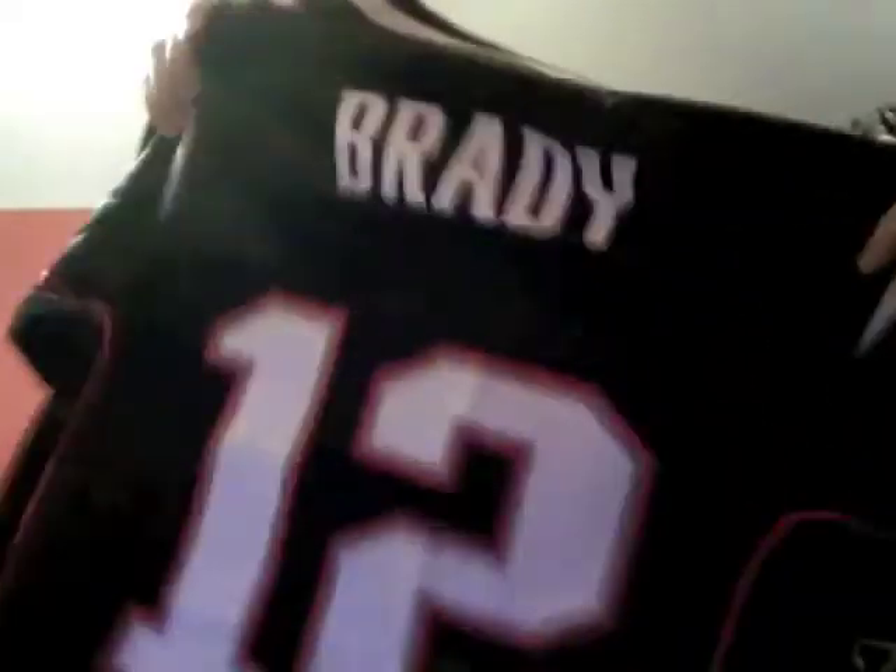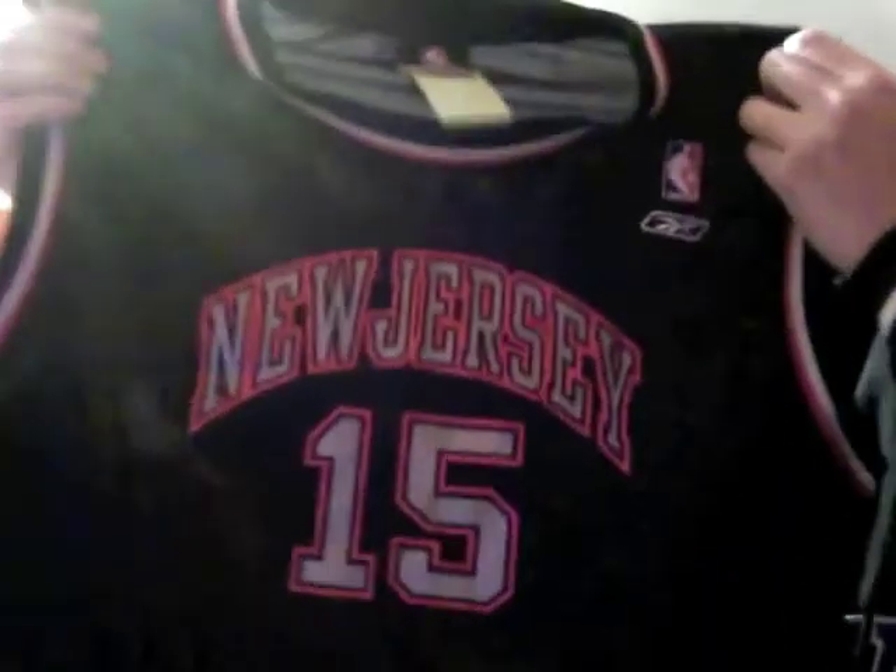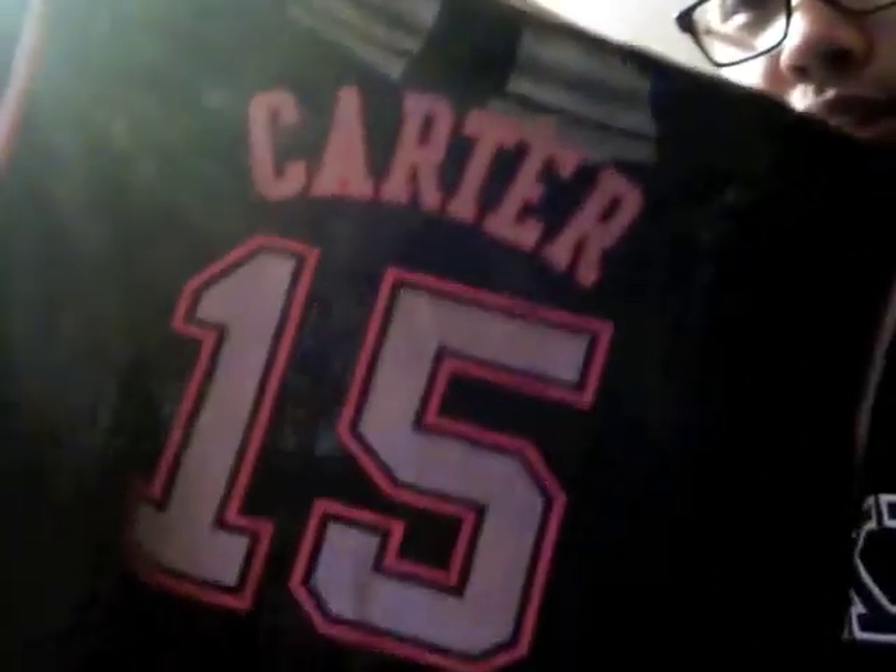Got this kids large fuzzy jersey — really nice, feels almost brand new, nothing wrong with it. This is Vince Carter, New Jersey Nets. The colorway is dark blue and black stripes, hard to see on the camera. New Jersey number 15, it's Carter at the back. Made by Reebok.